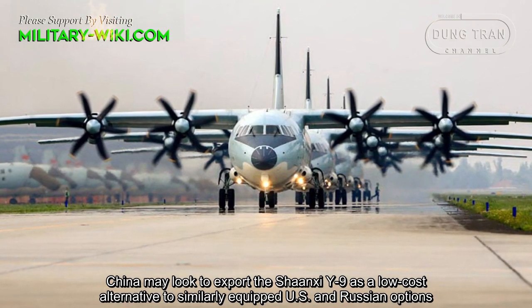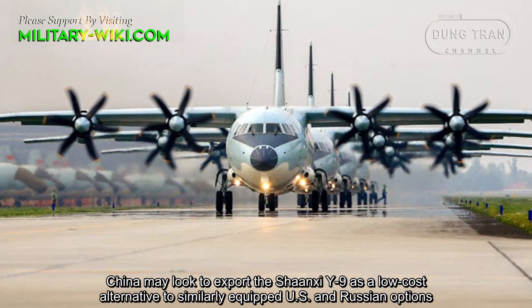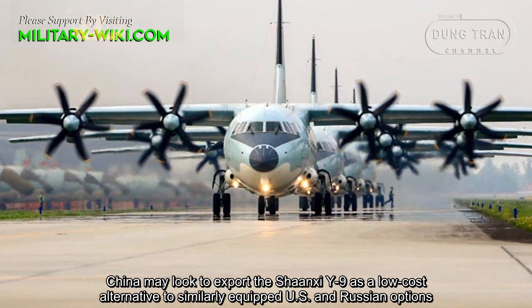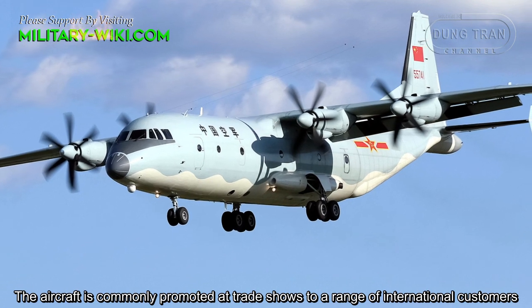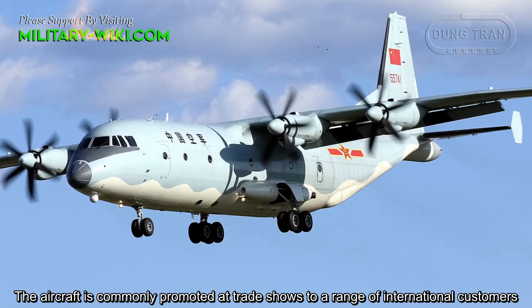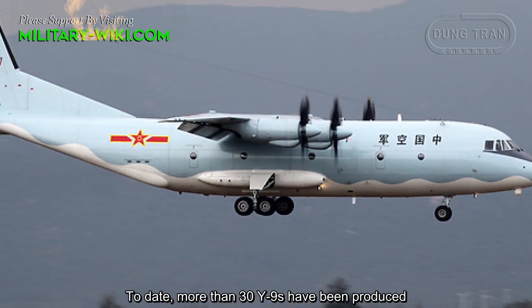China may look to export the Shanxi Y-9E as a low-cost alternative to similarly equipped US and Russian options. The aircraft is commonly promoted at trade shows to a range of international customers. To date, more than 30 Y-9E have been produced.